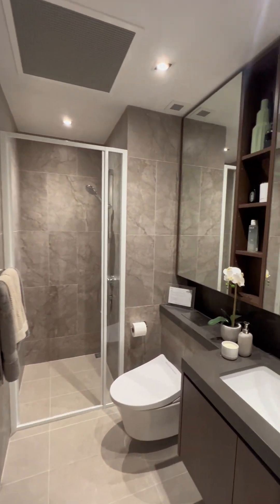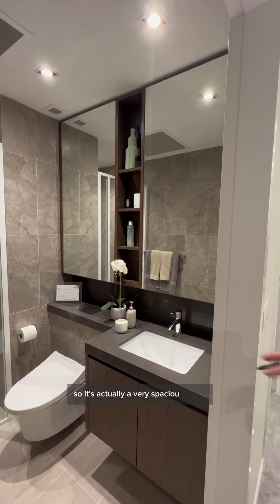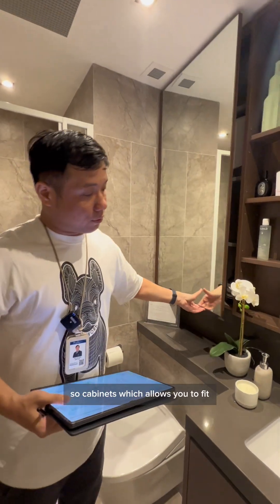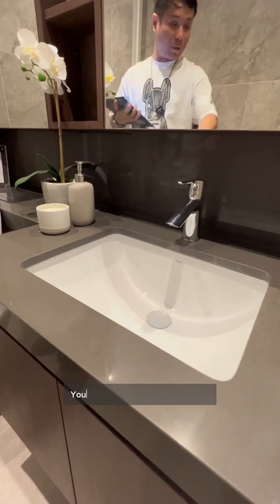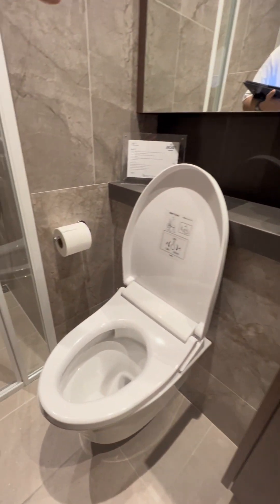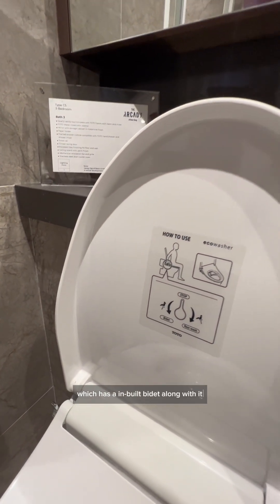This is the common toilet. It's a very spacious toilet with cabinets, a sink, and a toilet bowl with an integrated bidet seat.